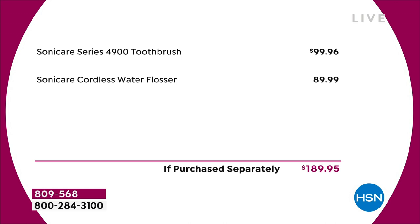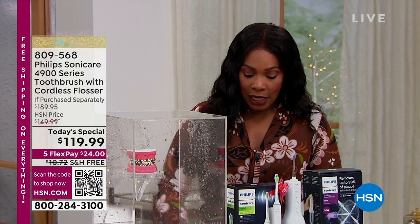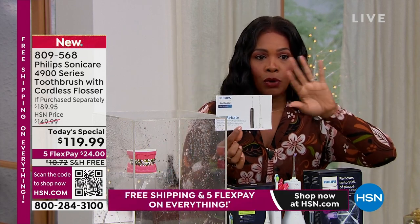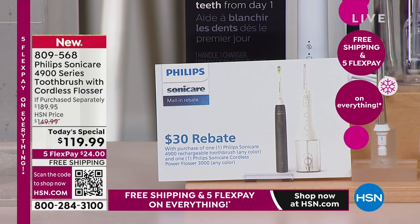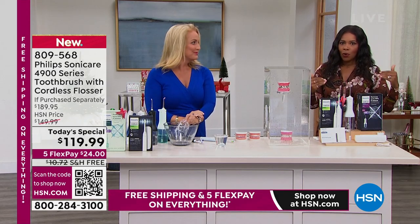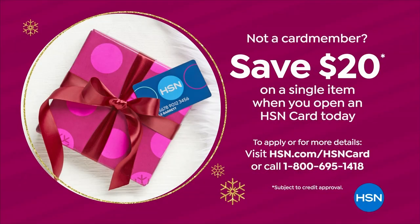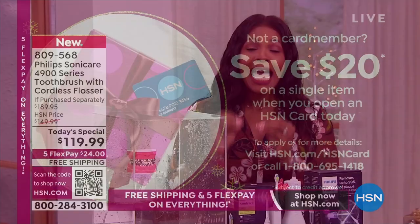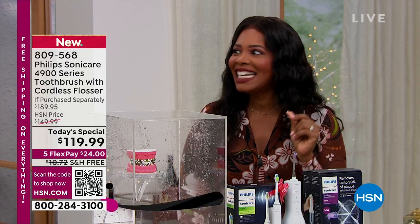Sometimes we know what we need — it's just not fitting in the budget if we're paying full retail. That's not what you're doing today. We took $70 off the retail price. We also have a $30 mail-in rebate — it's a MasterCard gift card, so you can use it wherever you want. That makes your Today's Special $89.99. And if you're getting a brand new HSN card, you can save an additional $20 on a single item, making it $69.99 after the rebate.